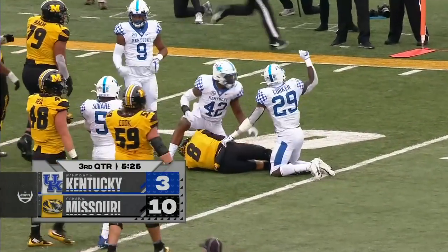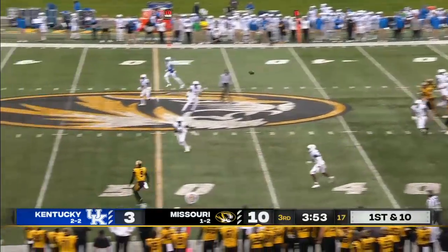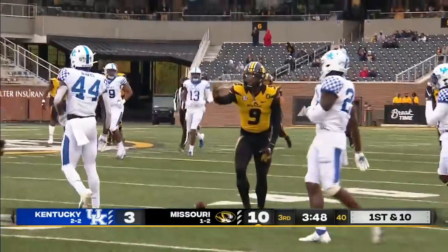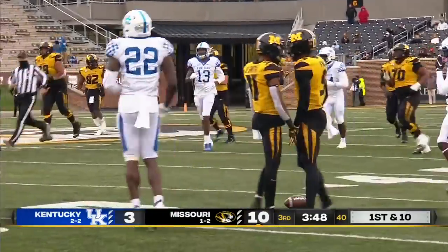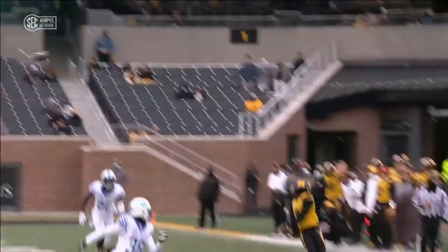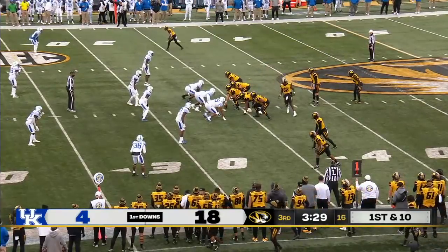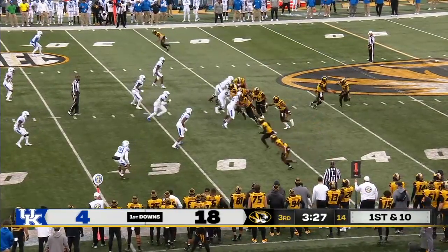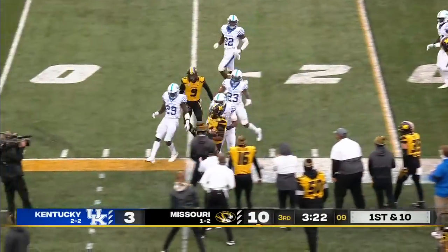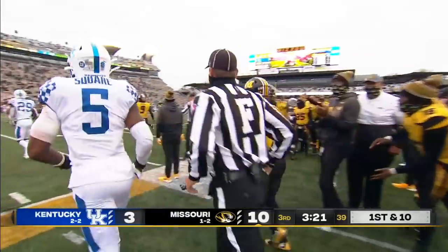Kentucky bows their necks and gets a stop. Missouri back on offense — Connor Bazelak has a wide open man. It's Knox, Jalen Knox, and he's down to the Kentucky 34-yard line for a first and more. 18 first downs to four for Kentucky. Now it's Roundtree — and after a 27-yard gain, Roundtree rips off a 17-yard gain.